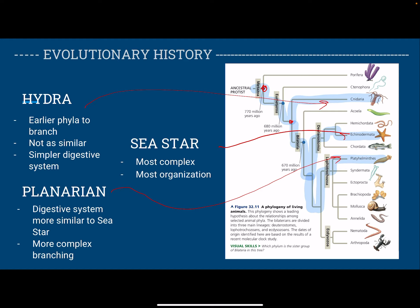So in conclusion, I compared and contrasted the digestive system throughout three different phyla: the Cnidaria, the Platyhelminthes, and Echinodermata. I also talked about the similarities and differences in form and function, and about the evolutionary history of these animals. Thank you so much for listening to my presentation, and I hope you have a wonderful day.